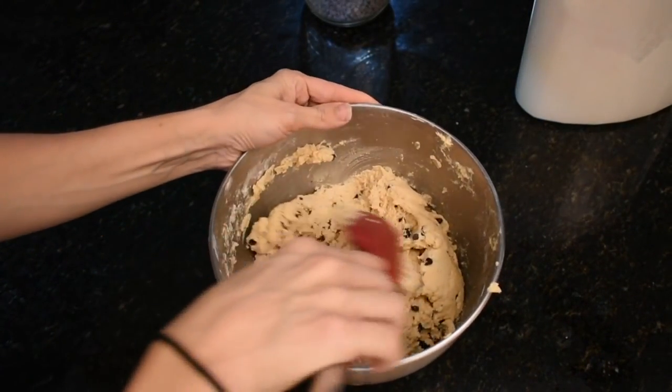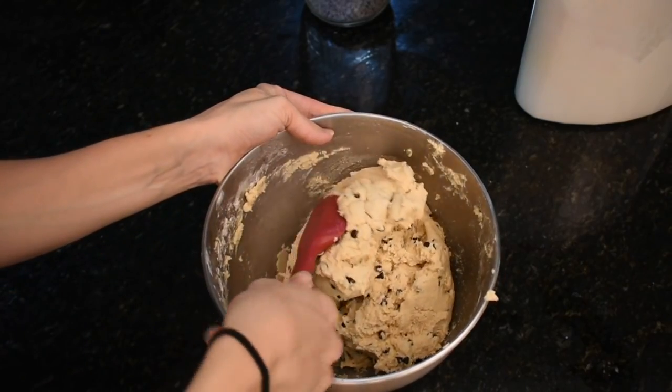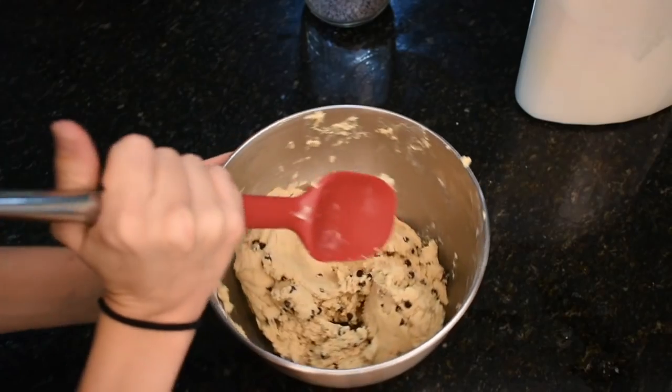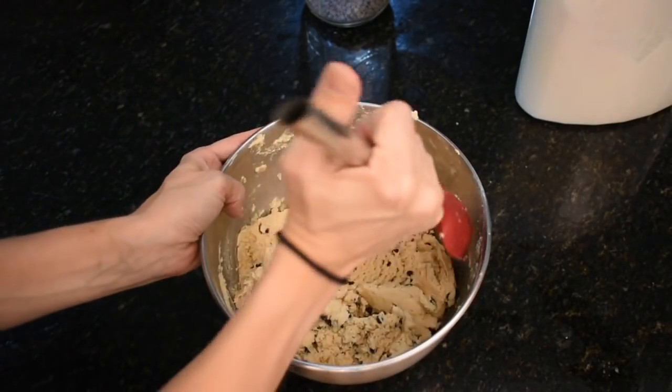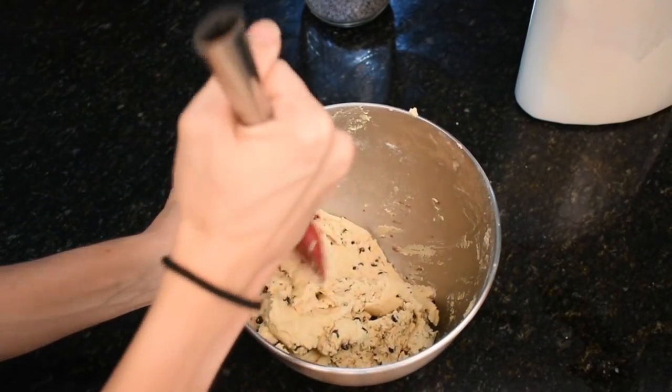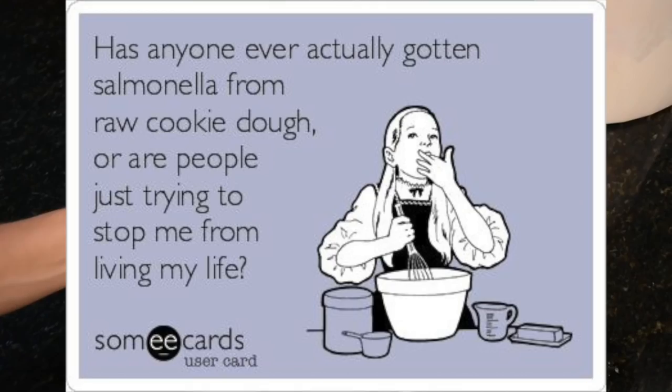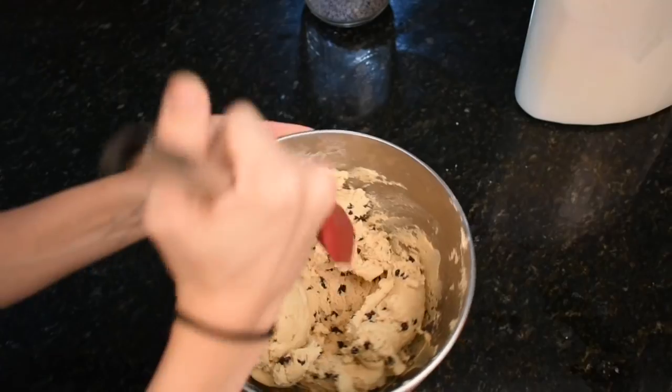I'm mixing in some salt because I forgot it. Normally cookie dough batter is way better than the actual cookies for me, but with this recipe I would rather eat the baked cookies. I mean, let's be real — I'm going to eat both. Hashtag I'm gonna get salmonella poisoning, hashtag I don't care. It's so good.